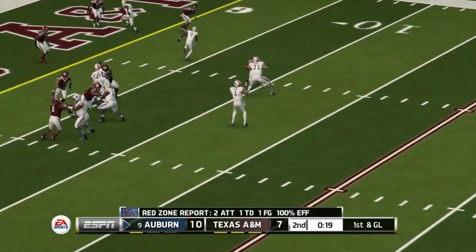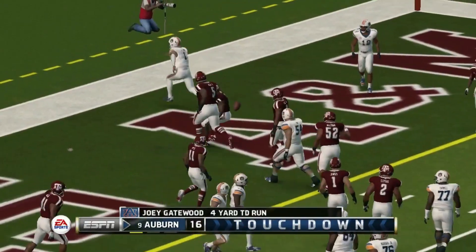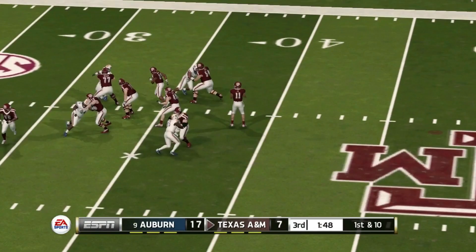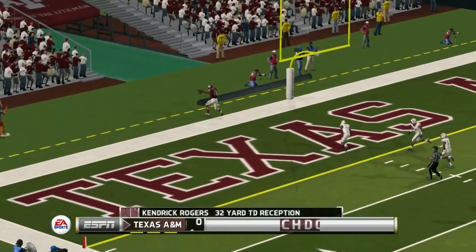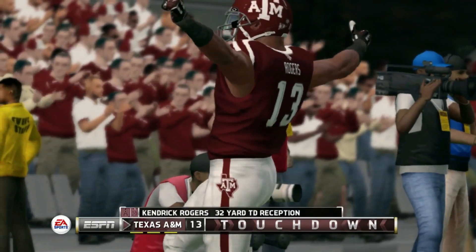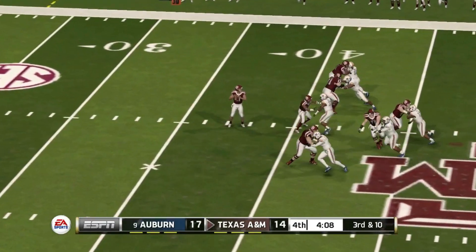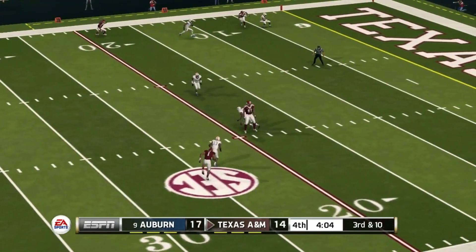Auburn up 10 to 7 — Joey Gatewood runs it into the end zone for the touchdown, the Tigers up 17 to 7. Third quarter now, Kellen Mond looks to lead Texas A&M back. He's got a man in the back of the end zone — Kendrick Rogers makes the catch for the touchdown and A&M pulls within three.